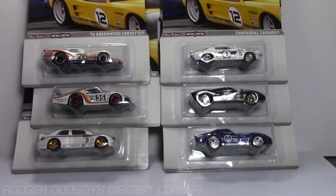All right guys, that's it. As always, subscribe to my channel if you like it, give me some thumbs up, ask me any questions in the comments. But as always, this is Roger Dodger with Diecast Corner. Everyone have a great day.